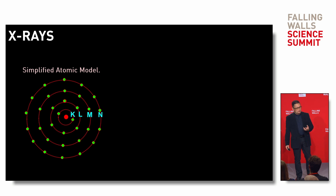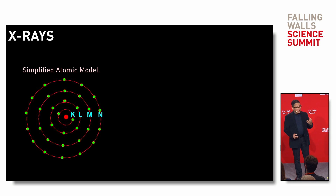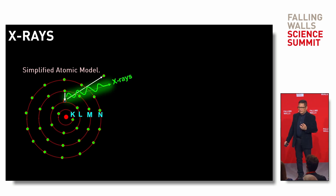How do we produce X-rays? X-rays are produced by atoms. In this very simplified model of the atom, electrons stay at specific orbits. When we provide enough energy, we can knock out an electron. What happens then is that one of the higher-orbit electrons fills that position and emits the excess energy as X-rays.